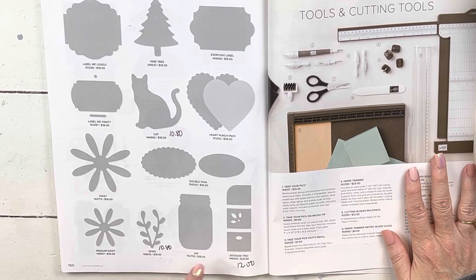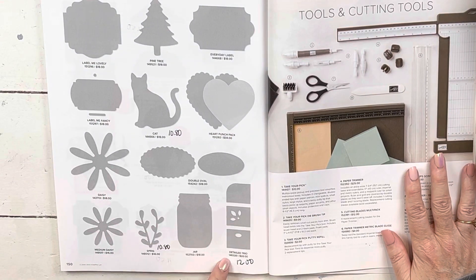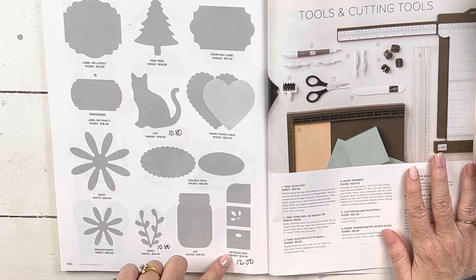The sprig punch is $10. This I love, love, love — it's been my favorite corner punch we've ever had and it is almost half price. It was $20 and now it's $12. And of course I love my cat punch because I love cats.